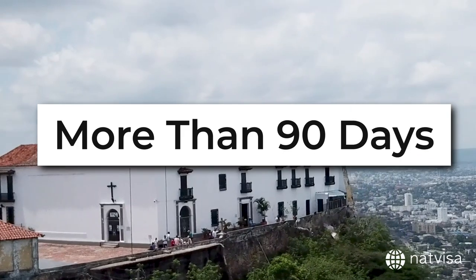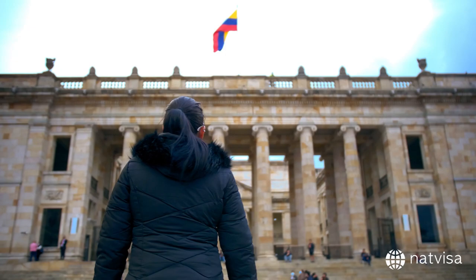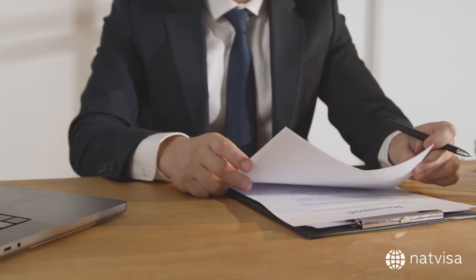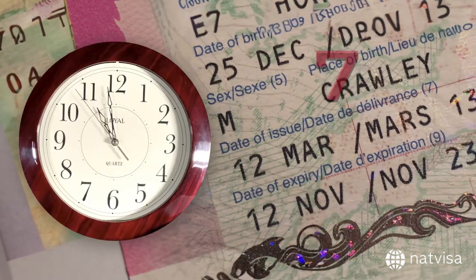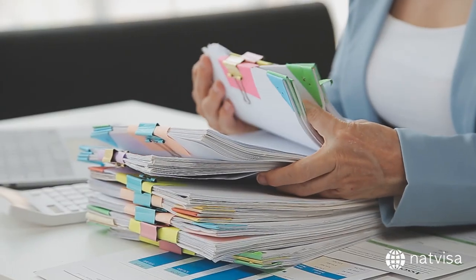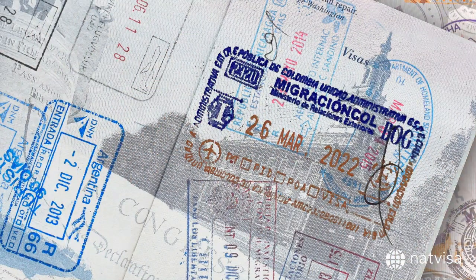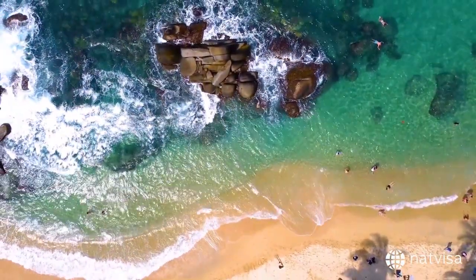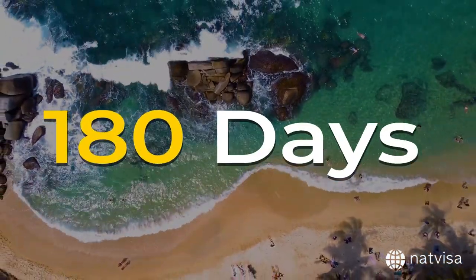But what if you want to stay in Colombia for more than 90 days? The good news is that you can apply for an extension of your stay while you're in Colombia. To extend your stay, you'll need to visit an immigration office in Colombia and fill out an application form. The process usually takes around five business days, but it can take longer depending on the workload of the immigration office. If your extension is approved, you'll receive a new stamp in your passport that indicates your new departure date. Keep in mind that the maximum amount of time you can stay in Colombia as a tourist is 180 days in a calendar year.